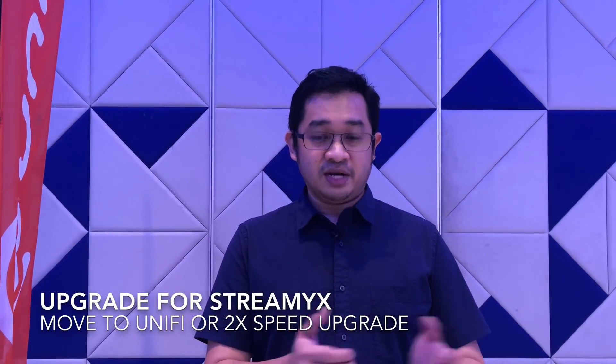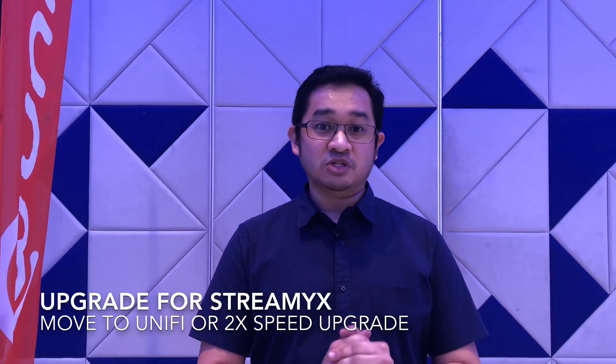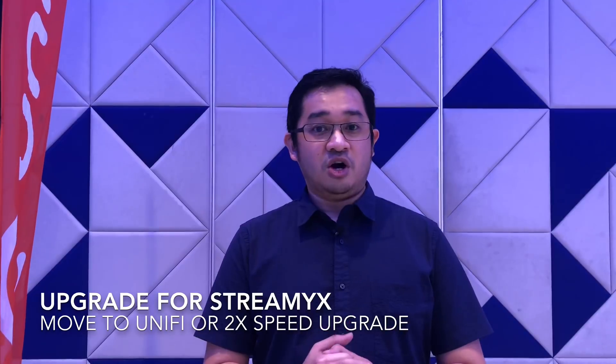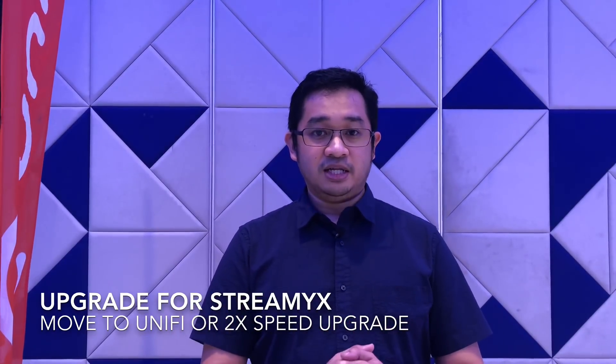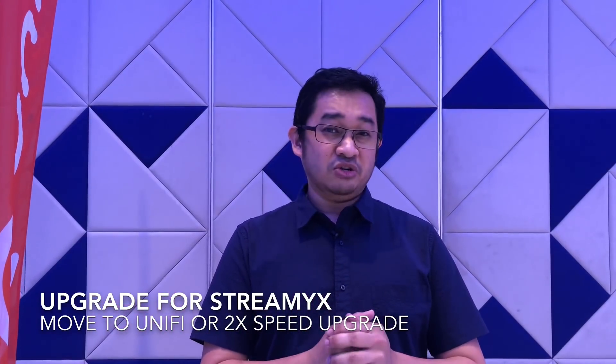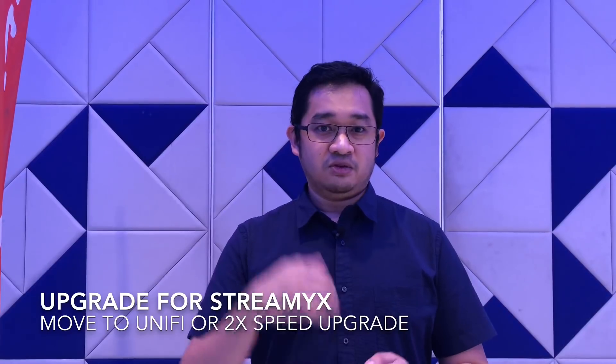And for those who are on Streamyx right now, according to TM, 340,000 Streamyx customers are now eligible to subscribe to UniFi. And for another 350,000 customers, UniFi is going to offer a 2x speed upgrade depending on your location. And for the remaining customers who are not eligible, TM will continuously invest in providing the fastest technology possible to bring your internet speed to a higher level.